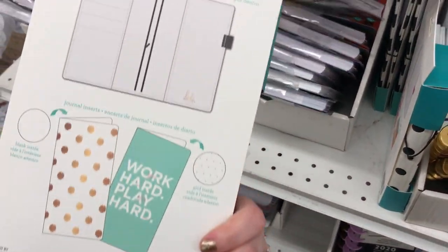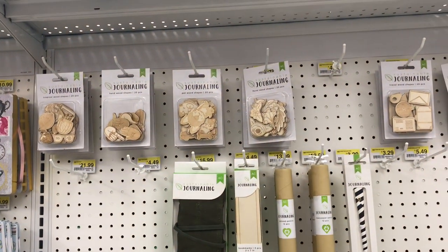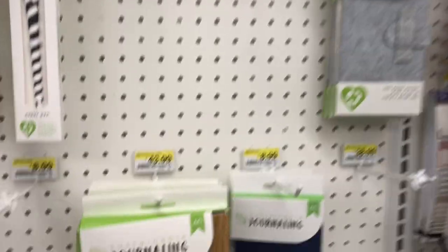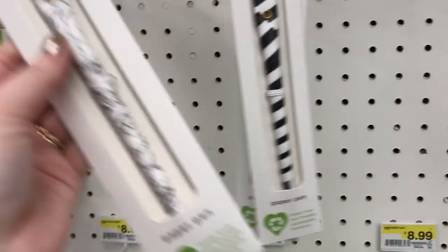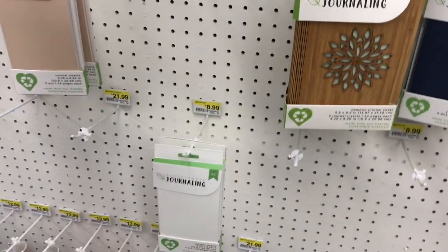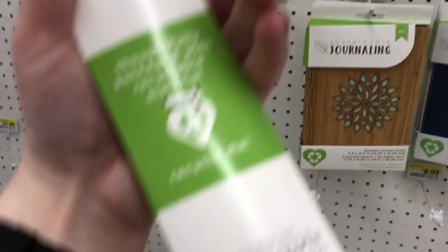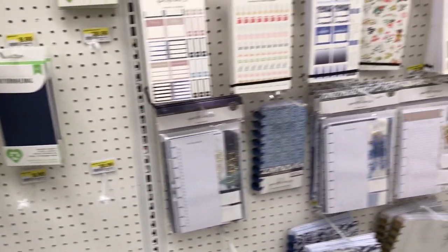They do have a bunch of these Journal Studio traveler's notebooks, which is kind of neat — they're on sale for nine dollars. This is another line I wanted to share: their sustainable journaling stuff. They have some really cool traveler's notebook covers, felt pockets, and these flowered sustainable journaling pens, which I thought was a really cool idea. They also have inserts. It's a really neat new line from American Crafts.